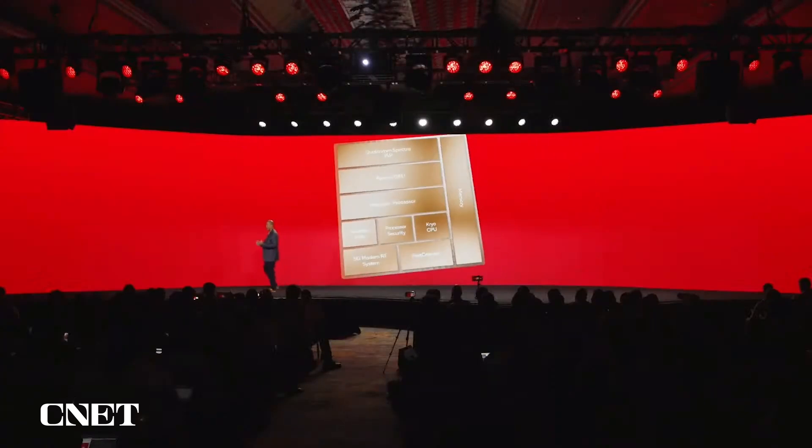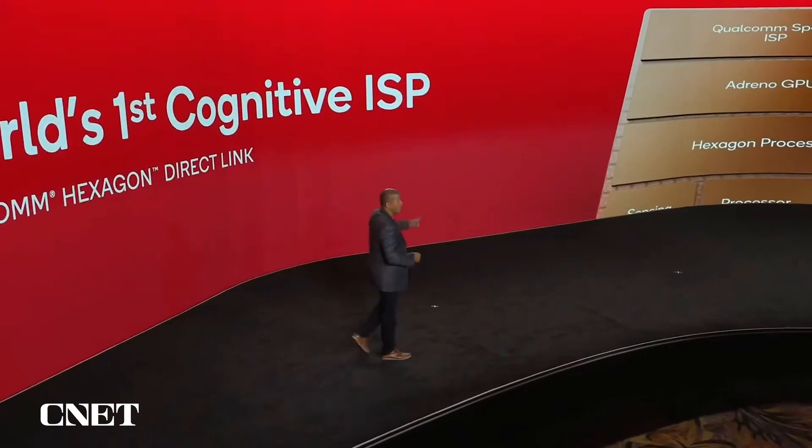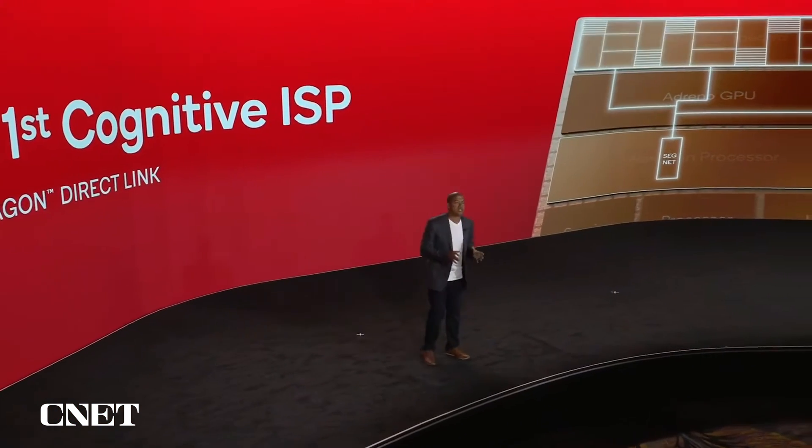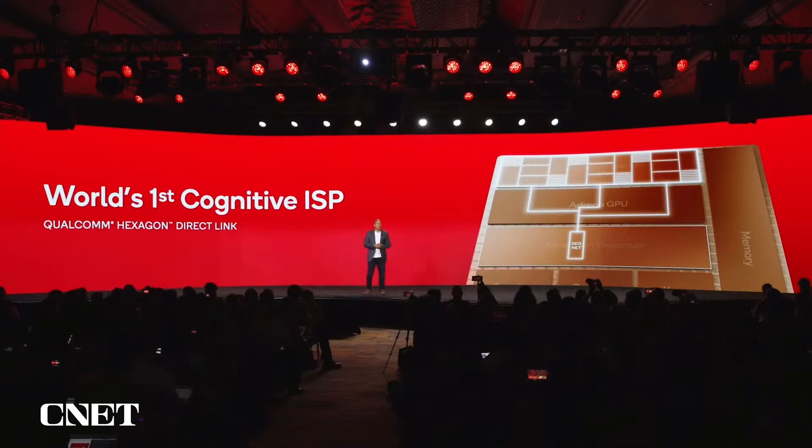Now let's dive into high-performance camera and the AI integration there. We've added a physical bridge called the Hexagon Direct Link between the Hexagon and the Qualcomm Spectra ISP to create a direct channel between them. The result of this pairing is what we call the Cognitive ISP — the very first of its kind in the mobile industry. We've used AI for imaging before, but now with the Hexagon Direct Link it's much more integrated. We can tap into the power of Hexagon at multiple points in the processing, and the Cognitive ISP enables your smartphone camera to see and understand the world around you in many layers and adapt in real-time.